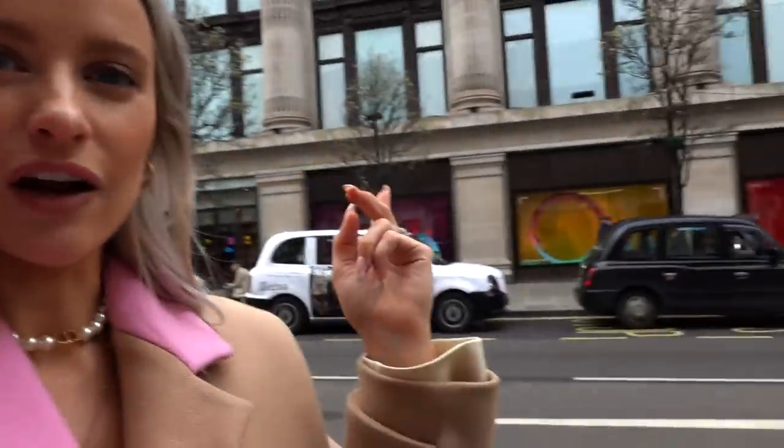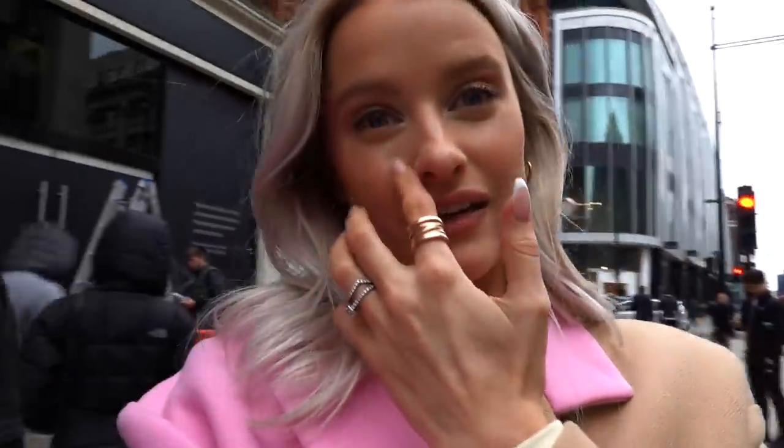We're here for the launch event! These guys are still putting up the exteriors for the Dyson store right now. This Dyson store is literally right opposite Selfridges, so it's a really great location. There are people waiting outside — if only they knew what it's going to be. It's so amazing, I can't wait to show you.